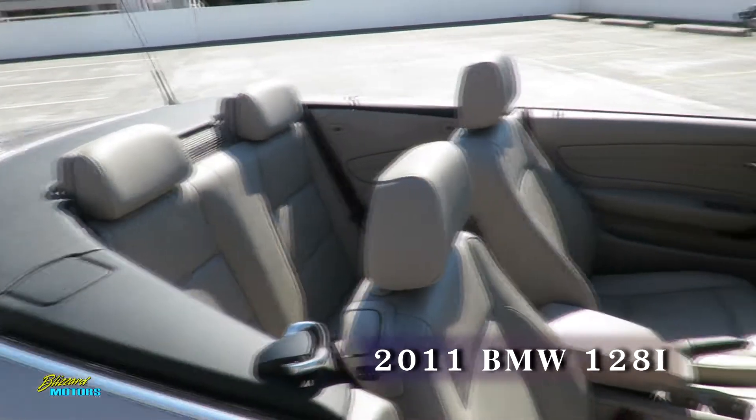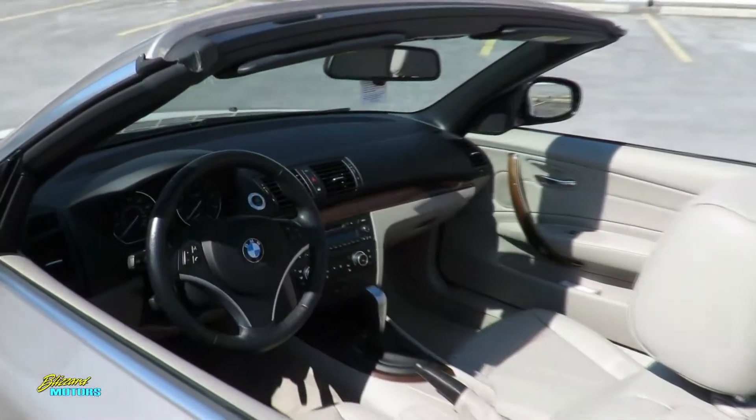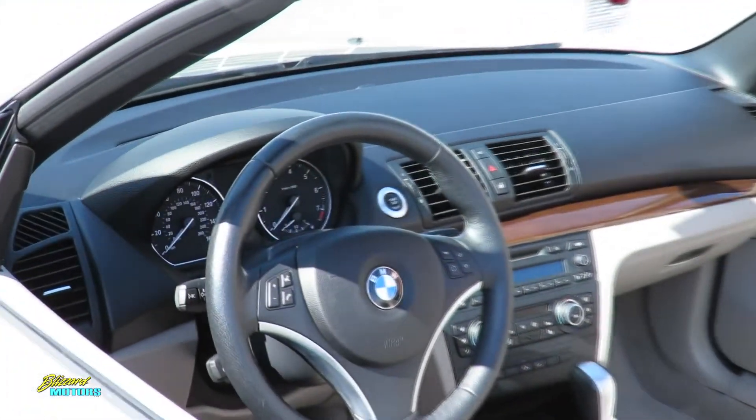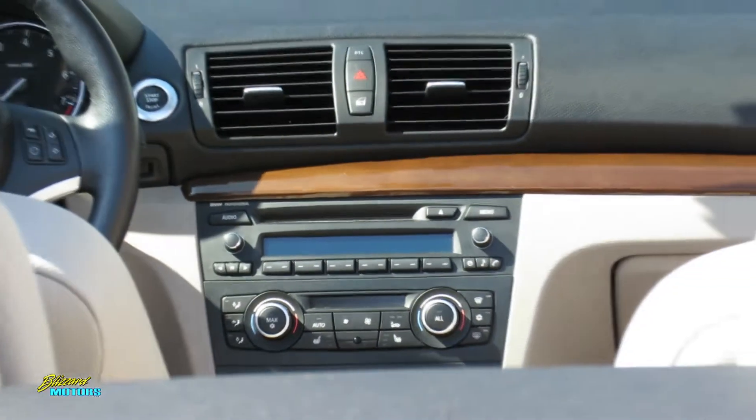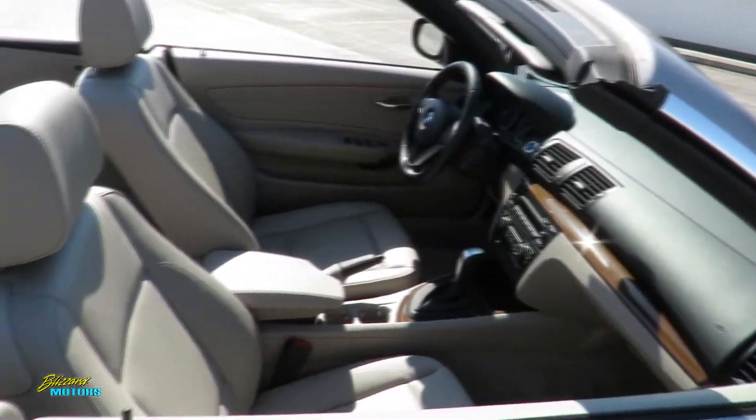Finished in cashmere silver with beige leather and black soft top, this car is equipped with heated seats, heated steering wheel, rain-sensitive windshield, cruise control, front fog lamps, satellite tuned radio, memory seats, center armrest, and light walnut trim.